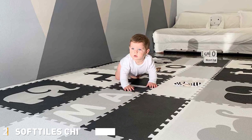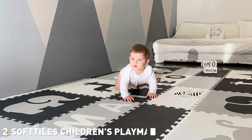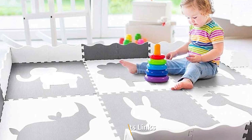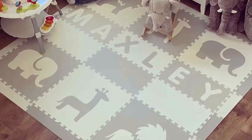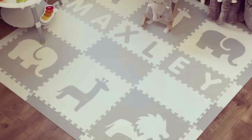Moving on to number 2, we have the Soft Tiles Foam Children's Playmat. For parents in search of a playmat that marries safety and style, the Soft Tiles Foam Children's Playmat is a game-changer. This playmat boasts an elegant design that complements any room decor, making it the perfect addition to a nursery or playroom. Made from high-quality, non-toxic foam, it's designed with your child's well-being in mind.